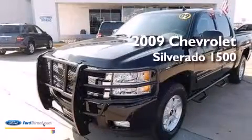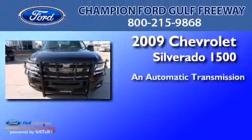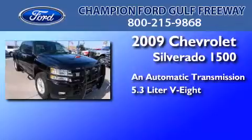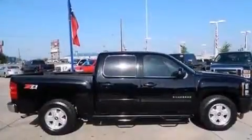This is a 2009 Chevrolet Silverado 1500. This truck has an automatic transmission and a 5.3-liter V8. All of the following features are included.